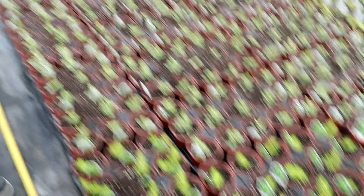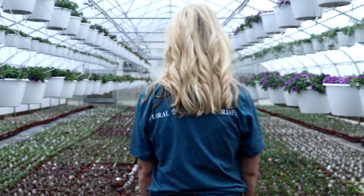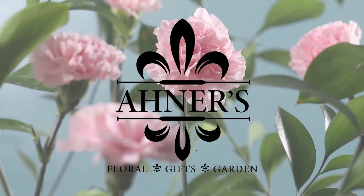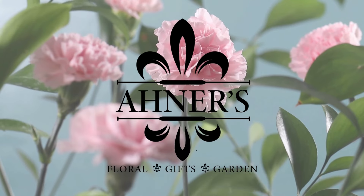As you can see, we have more baskets and everything in here, and that's our five houses on this side. Make sure you like and subscribe to our channel for more ideas with Ahner's Floral, Gift, and Garden.